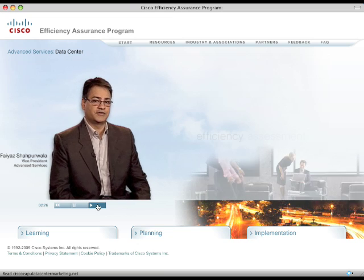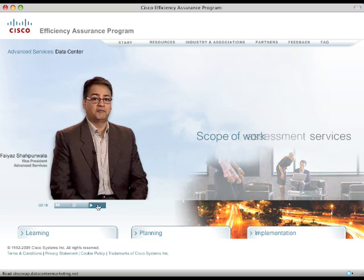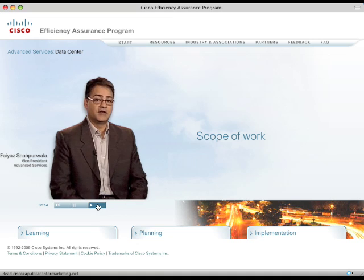Our efficiency assessment services are done in conjunction with our partners who help to establish electrical efficiency benchmarks. The scope of work for our efficiency assessment services are user-definable based on a needs analysis with Cisco's advanced services team. This needs analysis helps our customers prioritize where services should be applied.